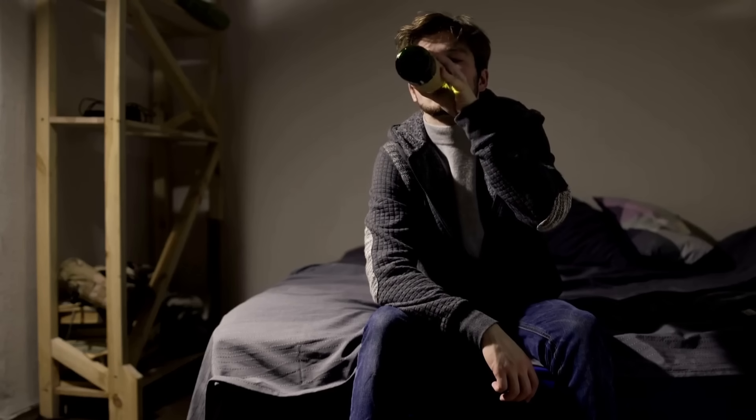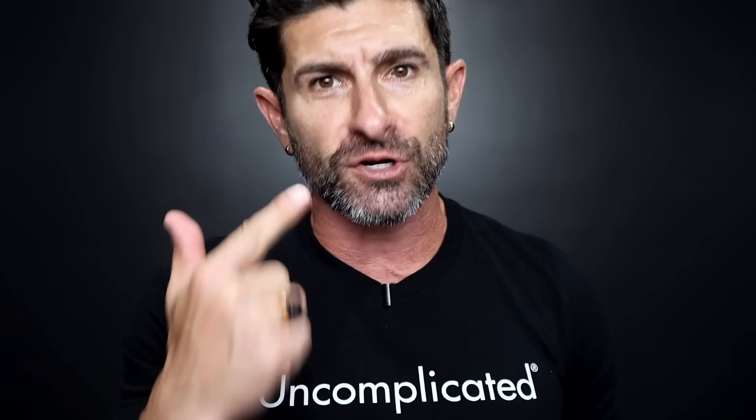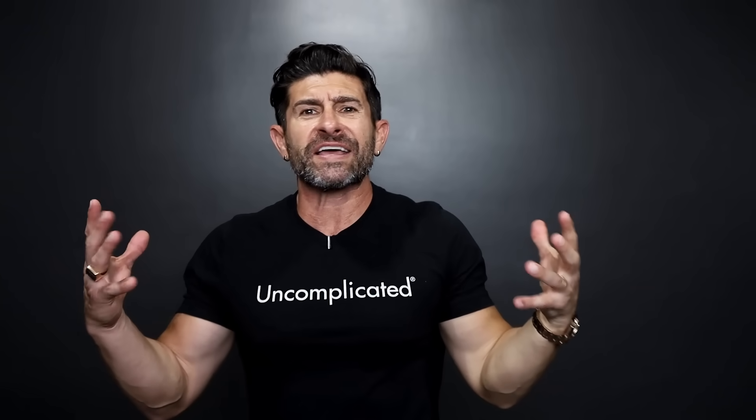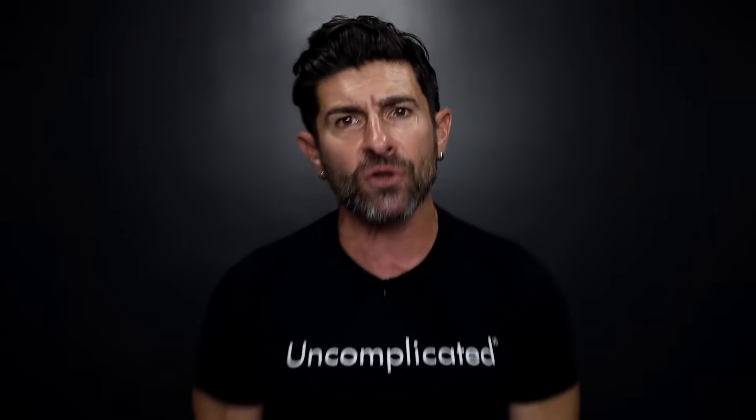The next mistake damaging your look is what you're consuming. Alcohol ruins your looks — it makes you look tired, look old, dehydrates you, and is terrible for your skin. Smoking cigarettes is terrible for your teeth and your skin. Drugs, drinking, alcohol, cigarettes, nicotine, weed — it all destroys your looks and destroys you in a lot of other ways, including your teeth.